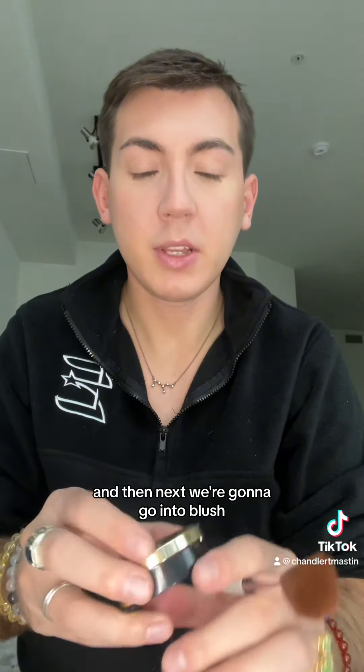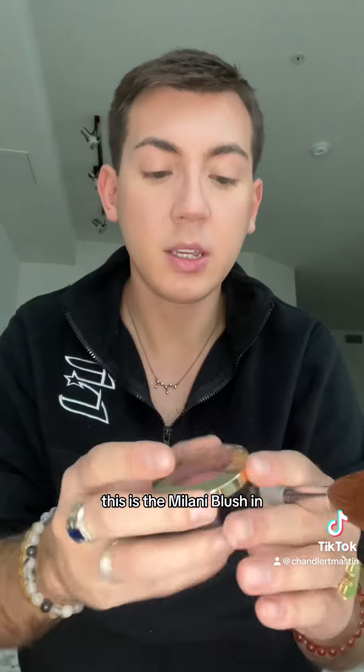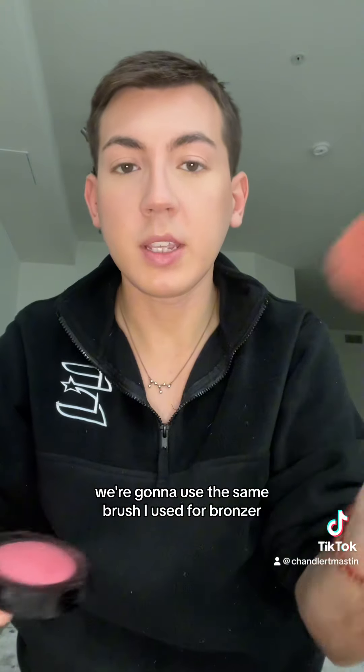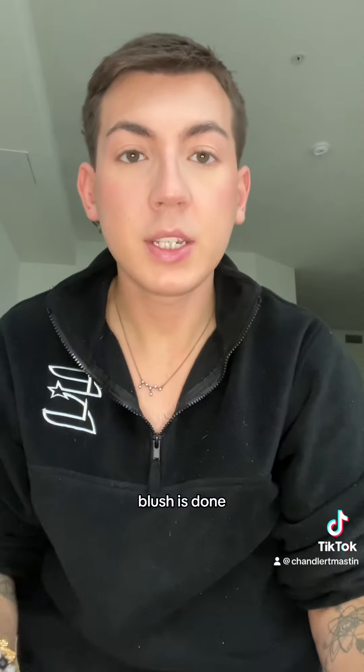Next we're going to go into blush. This is the Milani blush in Dolce Pink — I was going to say Dolce Vita but it's Dolce Pink. We're going to use the same brush I used for bronzer and keep this high on the cheek. Blush is done.